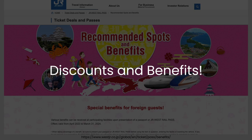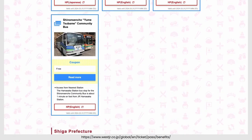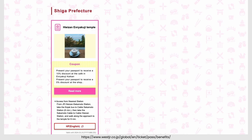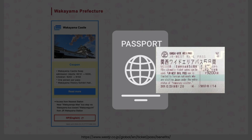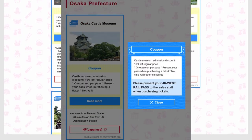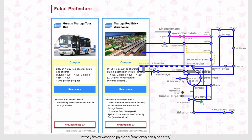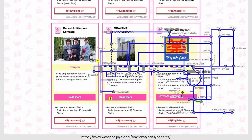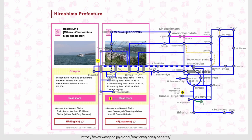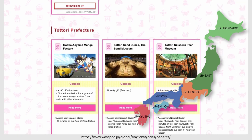If you're looking to explore beyond the popular destinations of Osaka and Kyoto, you'll be delighted to know that there are numerous discounts and benefits available in other prefectures by simply presenting your passport or JR West Rail Pass. Travelers who plan to visit Osaka, Kyoto, and the surrounding prefectures can enjoy a fantastic deal within the five-day duration of the pass. Depending on your itinerary, if you strategically combine it with other regional passes, it may even prove to be a more cost-effective option than the nationwide Japan Rail Pass.